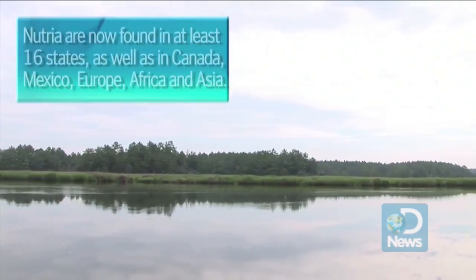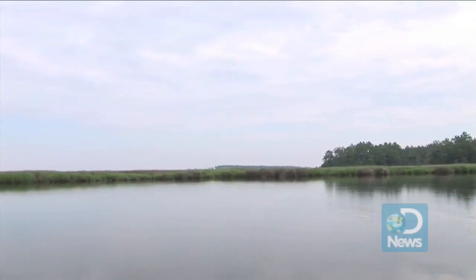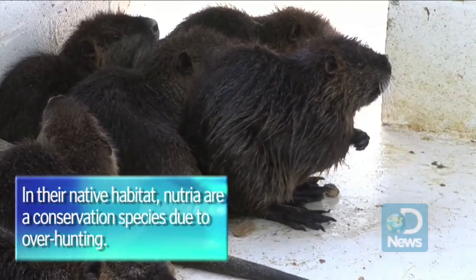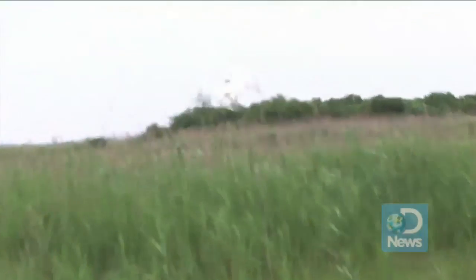Fur traders brought the species to North America in the 1930s, but the pelts never caught on, and many of the animals that were brought to Louisiana, Florida, Oregon, and Maryland either escaped or were released. Pretty much wherever Nutria have become established, they've become a problem in the U.S.